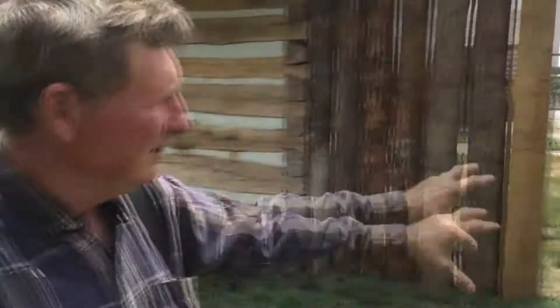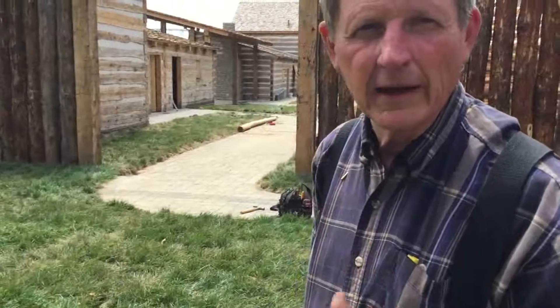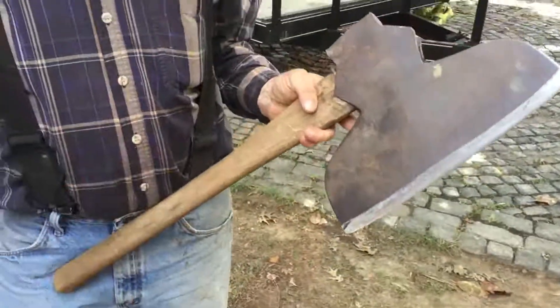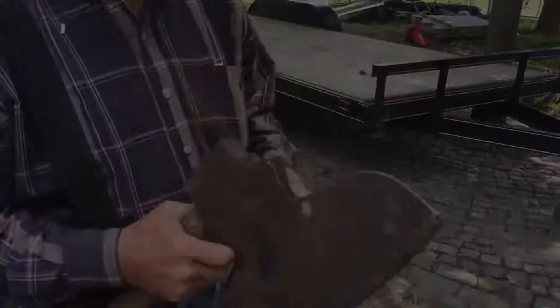We're doing this building to replicate what those people saw that was already sitting on the bluff, because there was settlement here before Robertson and Donaldson got there. In order to build all that you see, it took a little over three linear miles of log to hew with a broad axe. Every one of those logs I hewed with this axe — it's actually a 200-year-old axe.